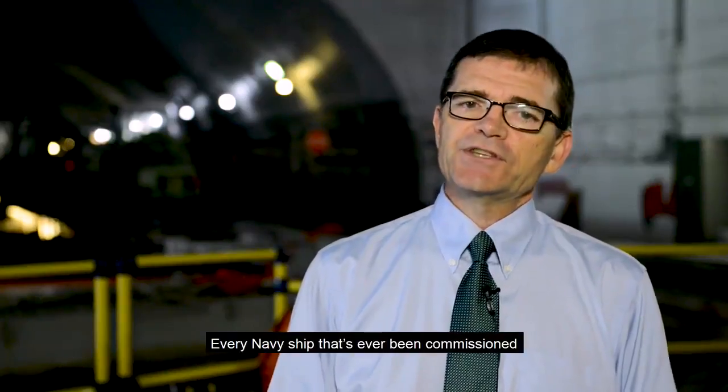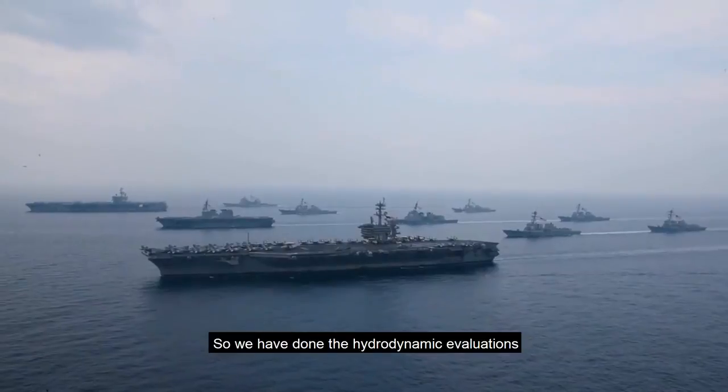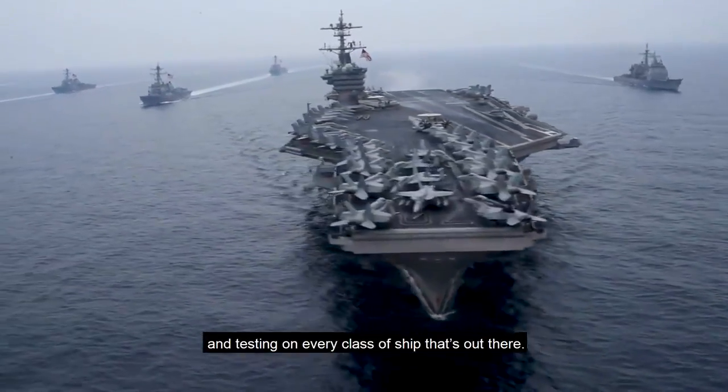Every Navy ship that's ever been commissioned has come through Carderock. We have done the hydrodynamic evaluations and testing on every class of ship that's out there.